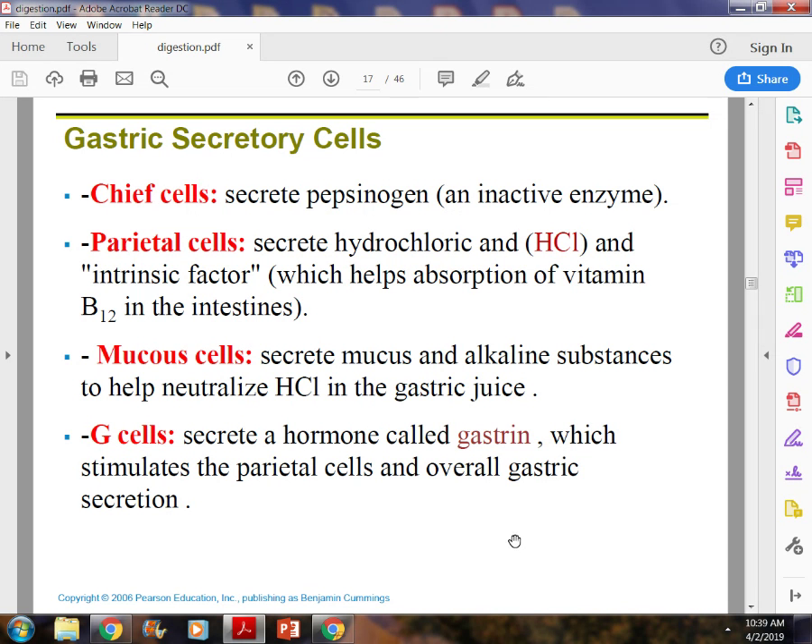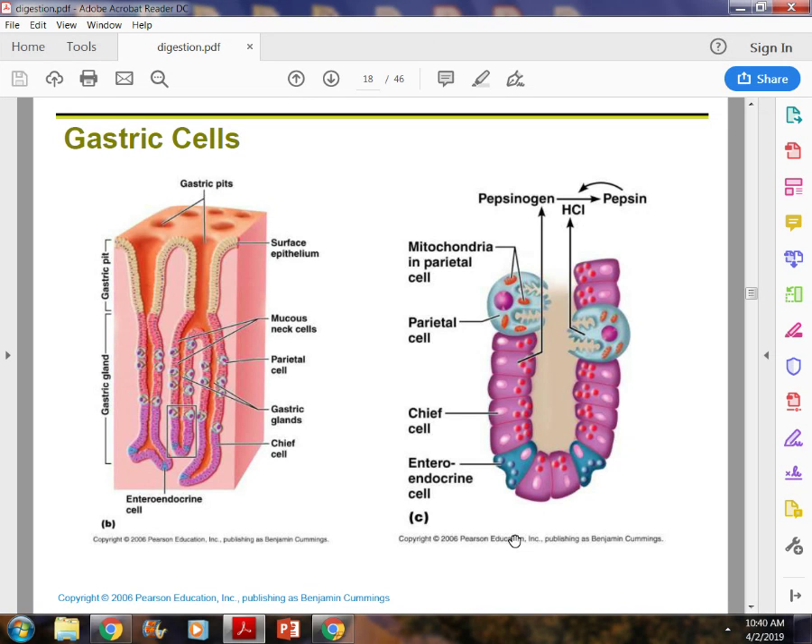Mucosal cells are very important because they secrete mucus that protects the stomach from hydrochloric acid, and they also contain bicarbonate to buffer it. Then your G cells — those are your gastrin cells. They secrete gastrin, which is a hormone and the most important cell in the stomach because without G cells we can't digest. They stimulate overall gastric secretion and digestion.